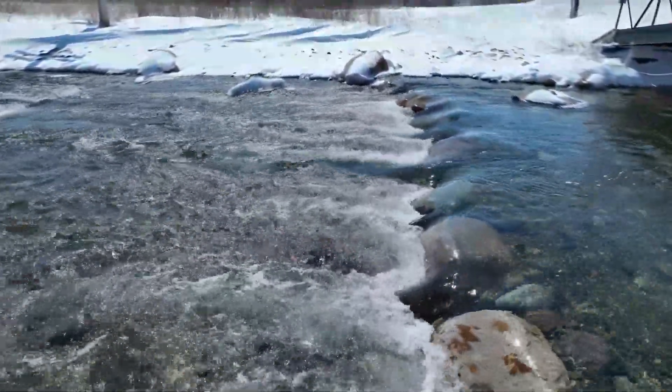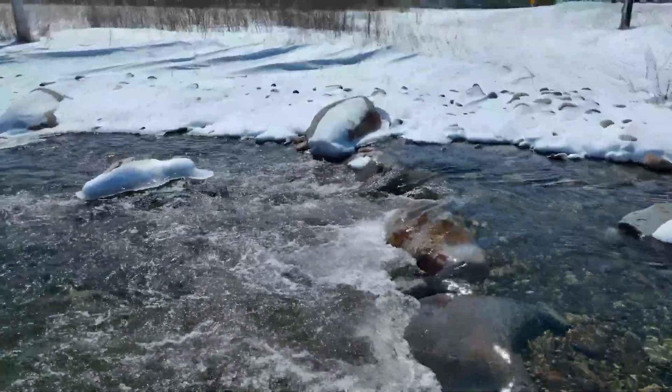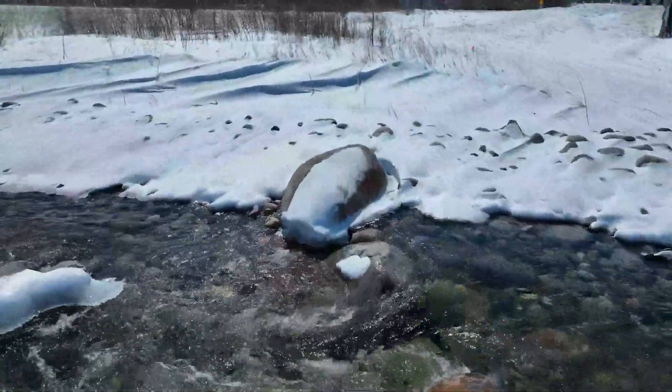Check back later this summer and follow along as we continue downstream on the Otter Tail River, replacing the dams on Big Pine, Rush, and Otter Tail Lakes.